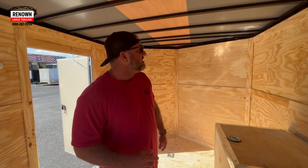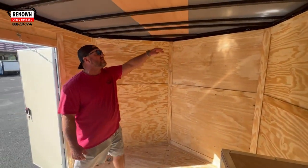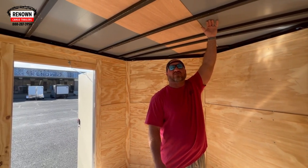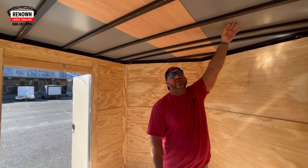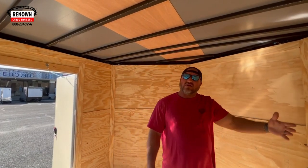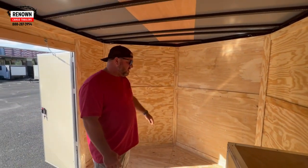And you'll thank us for it later. We've got three-quarter-inch plywood on the floors, three-eighths on the walls. We've got a Thermacool roof liner — that's not the aluminum roof that you're thinking you're going to see. This is a piece of Thermacool ply sheet. It actually keeps the trailer about 15 degrees cooler in the summertime, and it also covers up the metal so you're not seeing it when you walk inside.